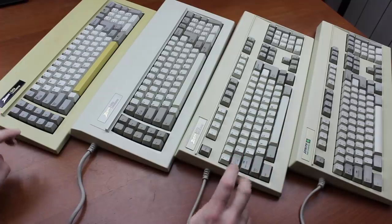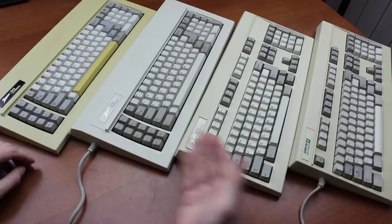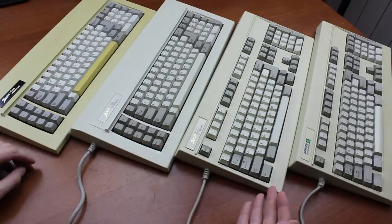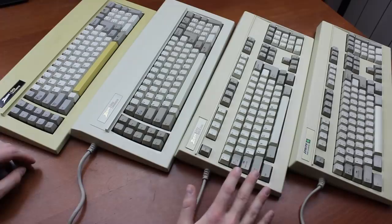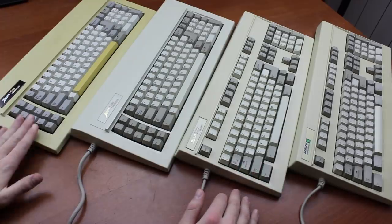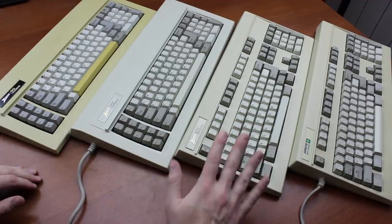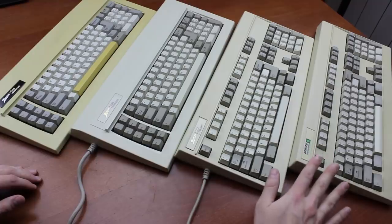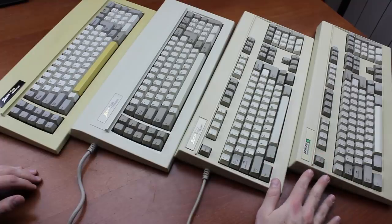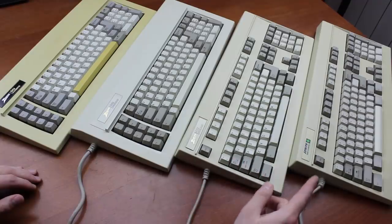Zenith made four related brother keyboards starting in the late 80s. Although there is a definitive generationality to them, they were manufactured with huge production overlap, so they mostly ran alongside each other. The oldest is this XT-type model, then came the AT-type one, then the ZKB2 which was AT/XT switchable, and finally the KBD17 — an updated and cheapified version of the ZKB2 that has the least overlap with the other models.